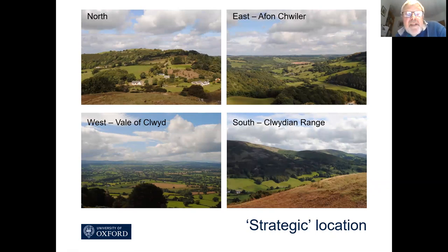Bodfari has often been described as a strategic location. It's situated at the confluence of the river Hwylfa and the river Clwyd, and you can see the views here in different directions — looking south down the Clwydian range where you can see Penycloddiau hillfort, and then looking west across the Vale of Clwyd.